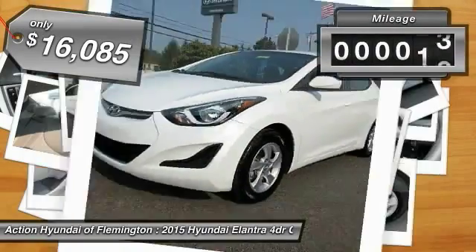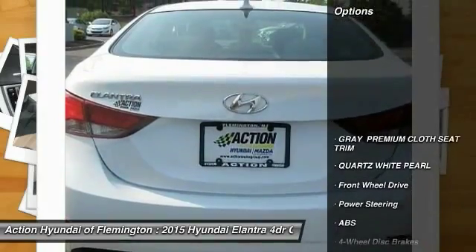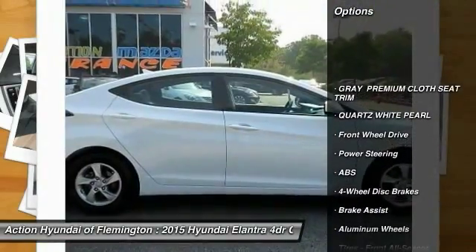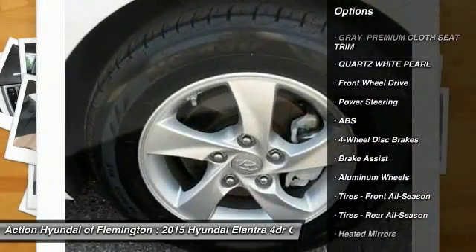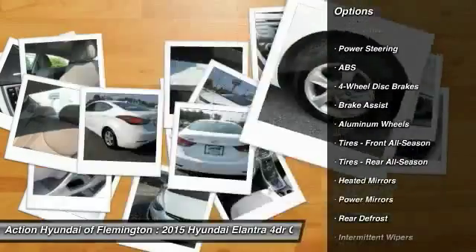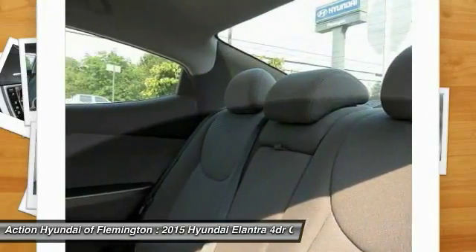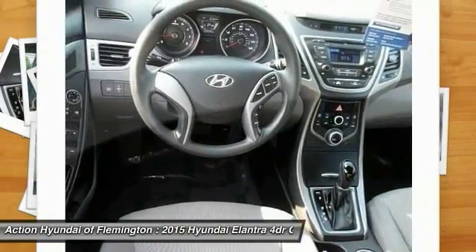This vehicle has less than 35,000 miles. Here are some of this vehicle's great options: traction control, keyless entry, stability control, anti-lock braking system, adjustable steering wheel, power steering, driver airbag, four-wheel disc brakes, cruise control, aluminum wheels.